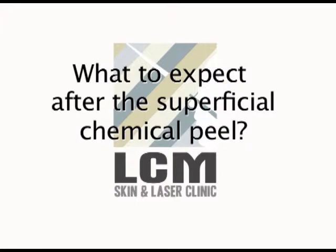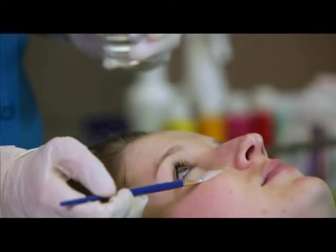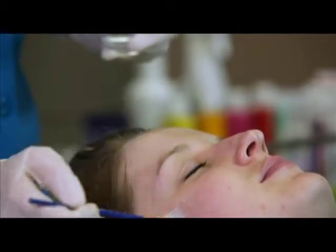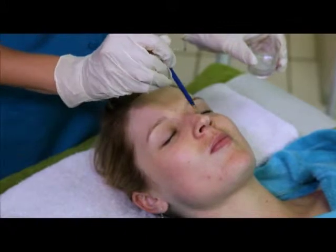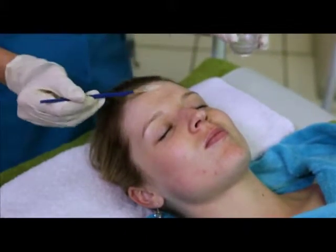After the superficial chemical peel, it causes only slight discomfort. Most people can return to their normal activities immediately. Skin may turn pink and usually only minimal peeling occurs. Proper skin care after a peel is very important to speed healing, help prevent infections and avoid colour changes.